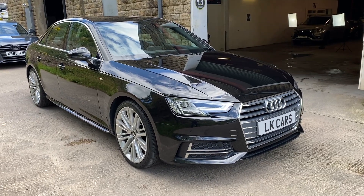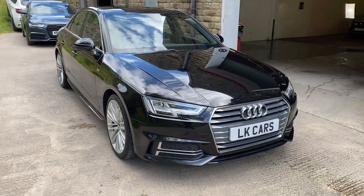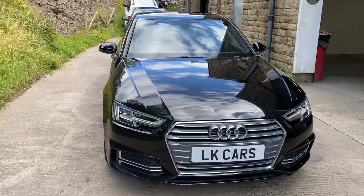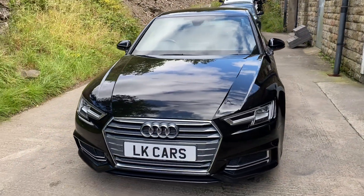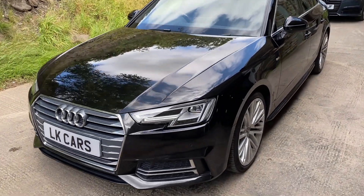Hello, welcome to LK Cars. Today we have our Audi A4 S-Line. It's a 2.0L TFSI, S-Tronic automatic, finished in brilliant black.